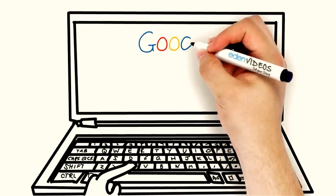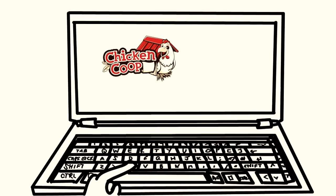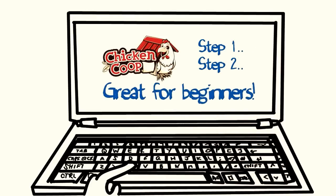You jump online to search for chicken coop plans and find Chicken Coop Guides. Chicken Coop Guides provides you with high-quality step-by-step chicken coop plans that you can use to build your own coop for pennies on the dollar, regardless of your carpentry skills.